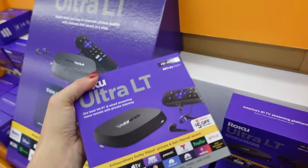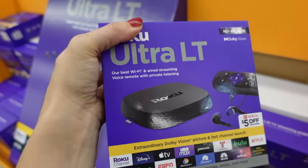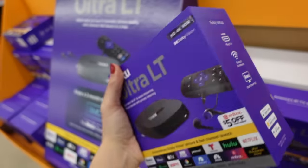The Roku Ultra LT is originally $89. It has Wi-Fi and wired streaming, a voice remote, and private listening. These are down to $34.